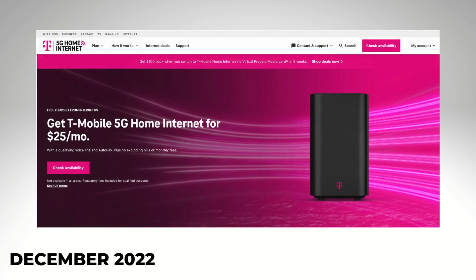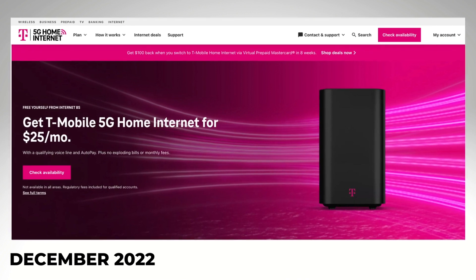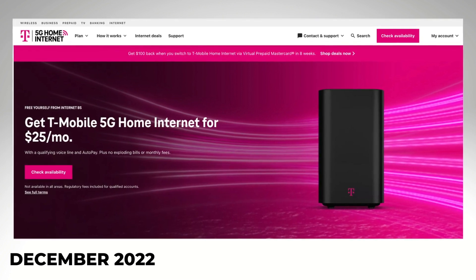Back with the Deal Alert, and notice anything different about T-Mobile Home Internet's website? Well, the price has been cut in half, but there is a catch here.